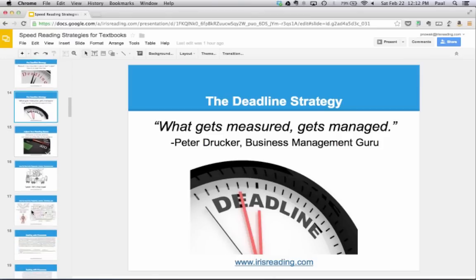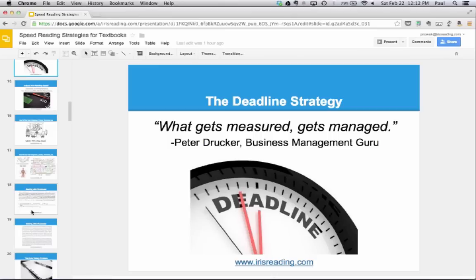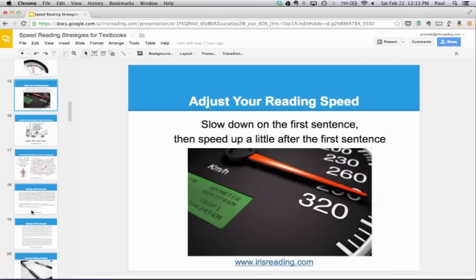There's another speed reading strategy that will help you: adjusting your reading speed. Think about when you're driving a car — you don't always drive the same speed, and you shouldn't always read at the same speed. Here's a good rule of thumb: slow down on the first sentence of a paragraph, then speed up a little bit after that. The first sentence tends to be the main idea or topic sentence — it tells you 'here's what I'm going to tell you in this paragraph.'